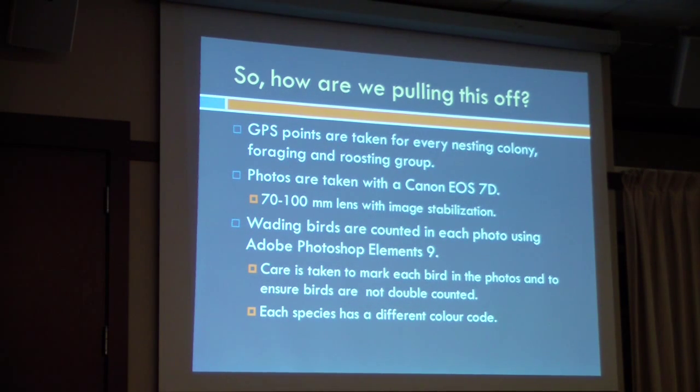Once we get all those photos back — and we have literally hundreds of photos per flight — I go through them. I use Adobe Photoshop Elements 9. I pick the photos that are going to capture all of the birds in the colony, and I mark each bird as counted with a specific color per species. The data that we get is pretty rock solid, pretty good, and it's very meticulous.